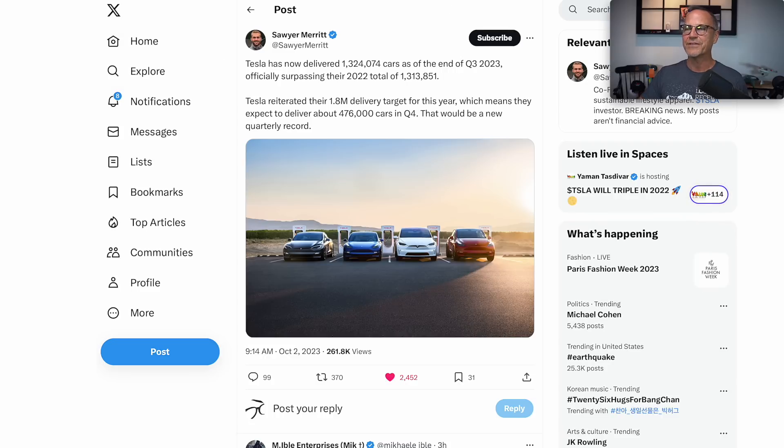Sawyer Merritt, who is always amazing — if you're not following him, you should be. Tesla has now delivered 1.324 million cars as of the end of Q3 2023, officially surpassing their entire 2022 total of 1.313 million cars. That is really good news, and they've got an entire quarter left to go. Tesla is still targeting 1.8 million vehicles for the year.